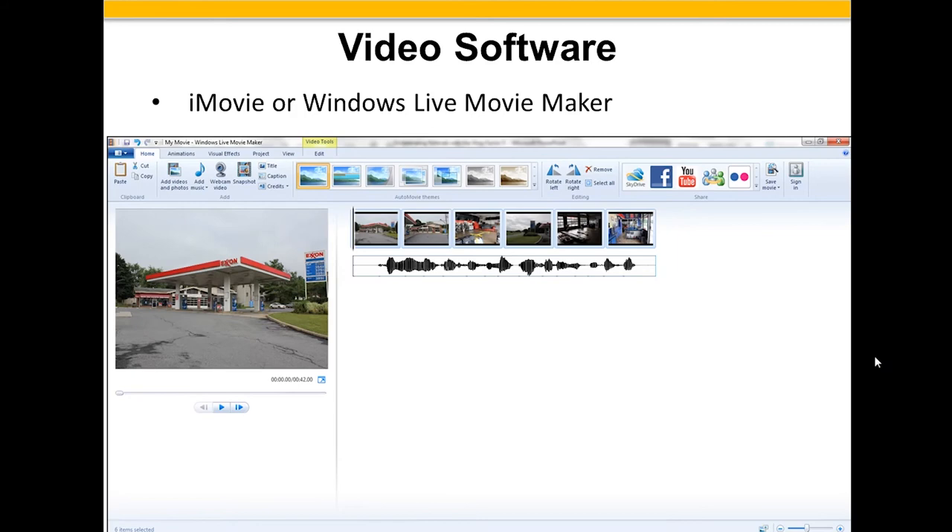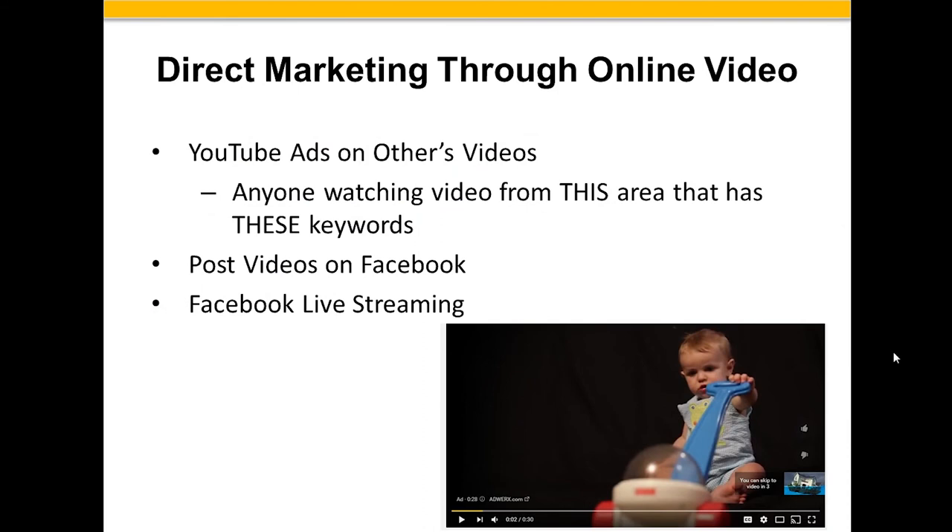You can do direct marketing through online video. YouTube has ads on other videos — those five-second clips before you watch something. You can buy that time by purchasing keywords like 'Houston real estate,' or buy keywords targeting only people coming from specific IP addresses and zip codes. So you can have your message go out to people in zip codes 18102, 18103, 18104, 18105 who have also searched for real estate. You can post these videos on Facebook and even do some Facebook live streaming.